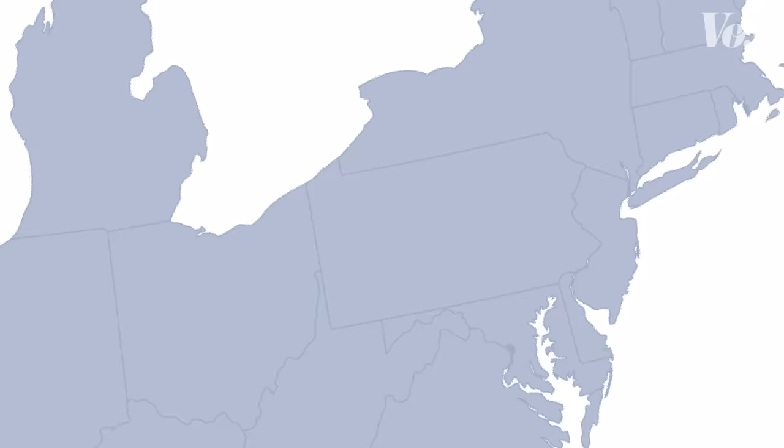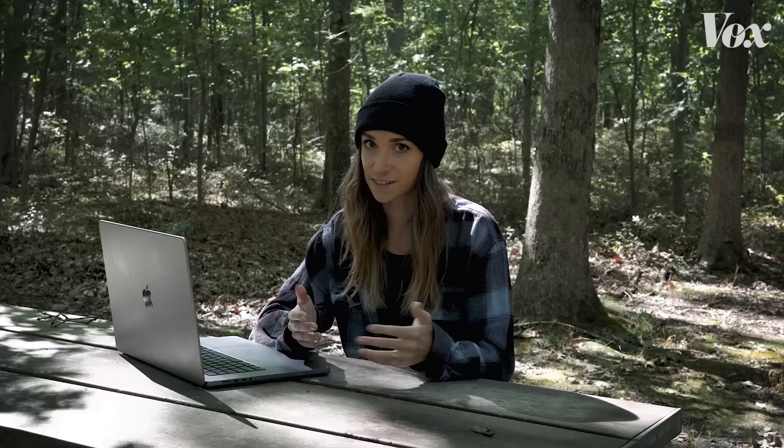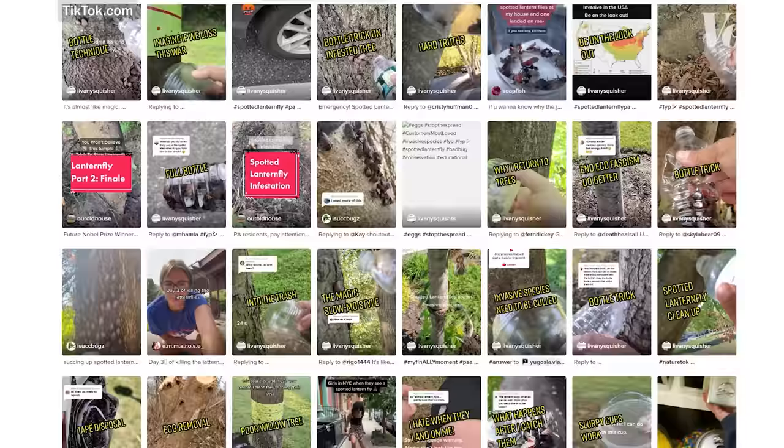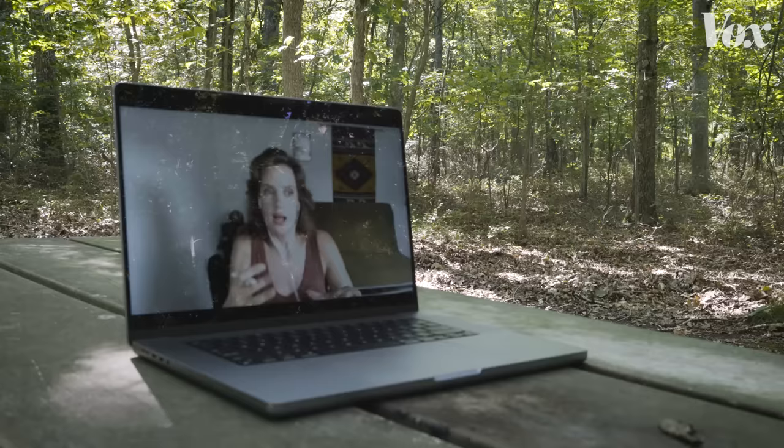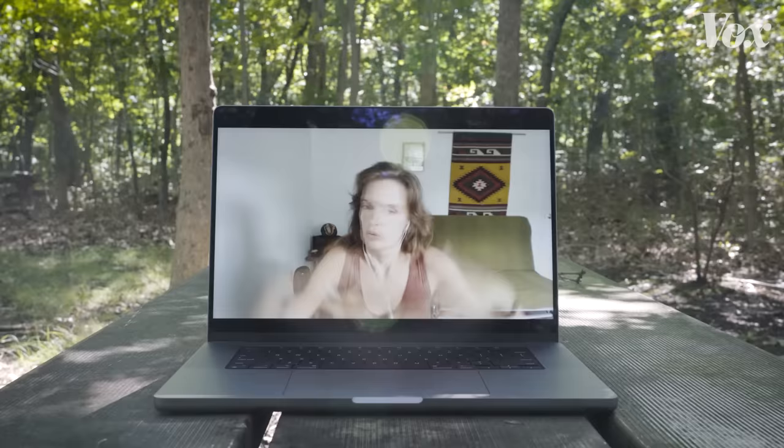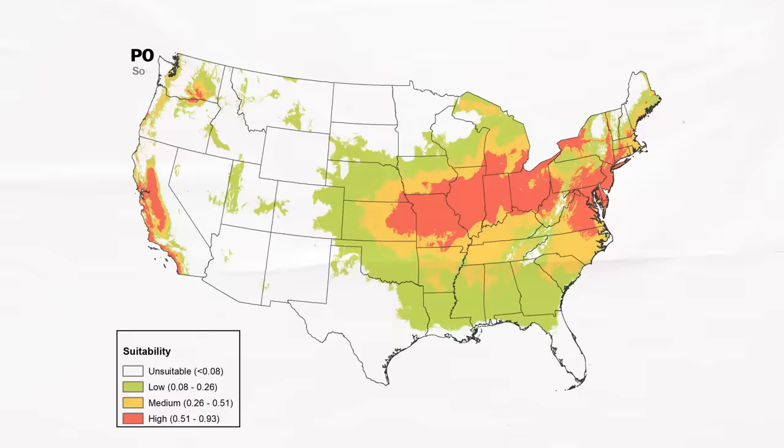And now they've spread. As of late 2022, spotted lanternflies have been reported in 14 states — thus the widespread summer murder campaign on social media. At this point, it's too late to stop them completely. Eradication is not on the docket anymore. We missed that boat. That ship sailed. And so now it's about mitigation and management and control.